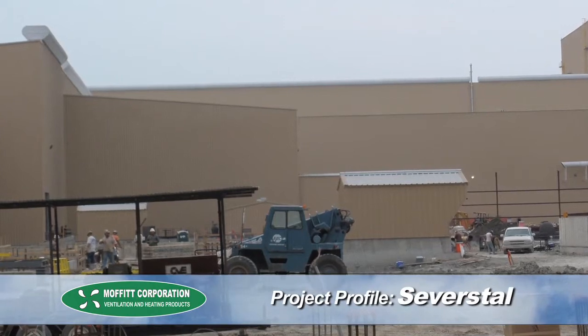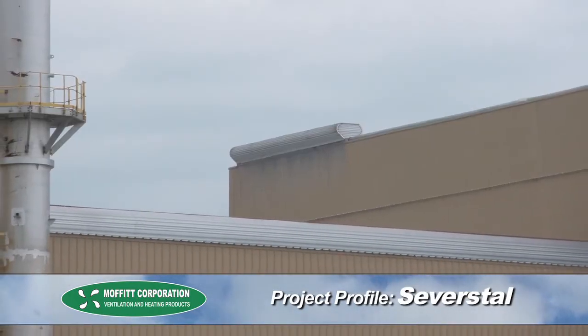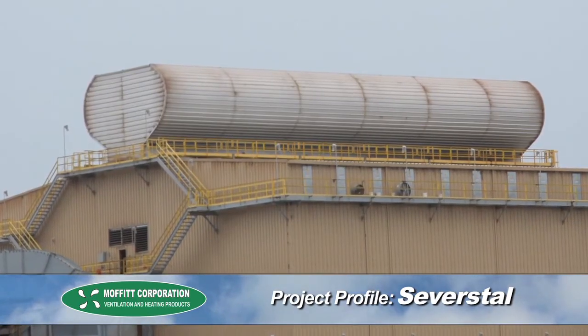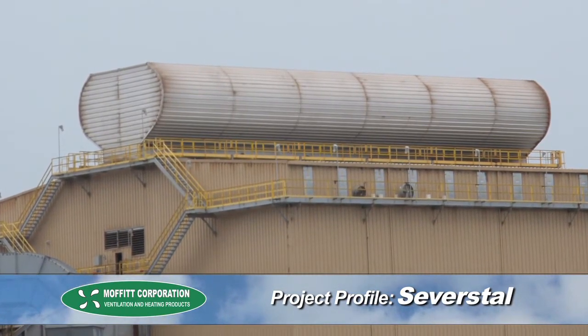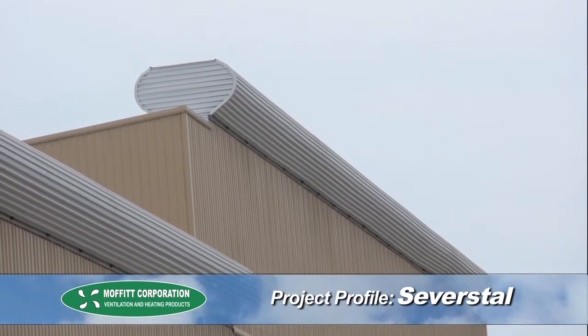Moffat Corporation provided the original natural ventilation equipment to Severstal Steel when the mill was first built back in 2006. Severstal installed a ventilation system in key areas of the facility with a plan to improve their ventilation once the facility was up and running. They had full confidence in natural ventilation and wanted to take advantage of the maintenance and operating cost savings that a natural ventilation system provides.